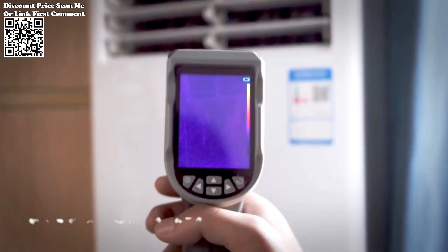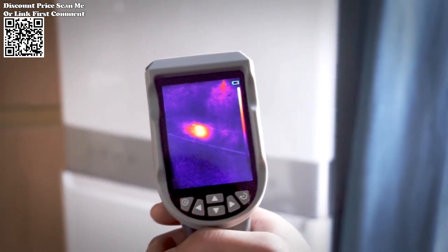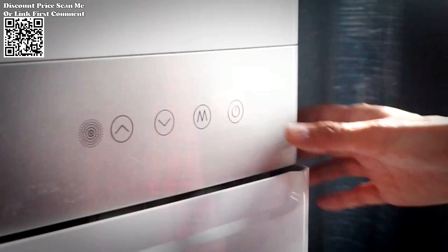At the heart of the Neuafa NF521 lies its exceptional thermal imaging capabilities. Equipped with a high-definition sensor, this handheld device offers a temperature range spanning from minus 10 to 120 degrees centigrade for low temperatures, and 100 to 400 degrees centigrade for high temperatures.